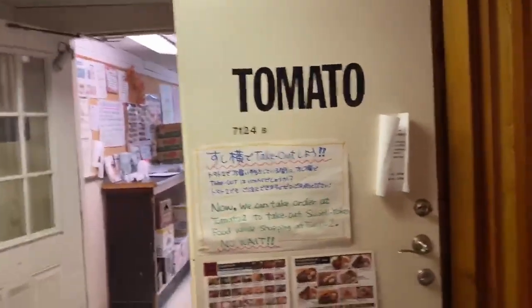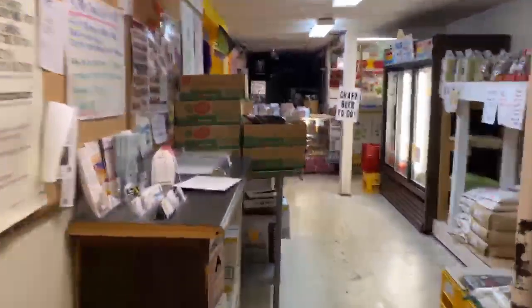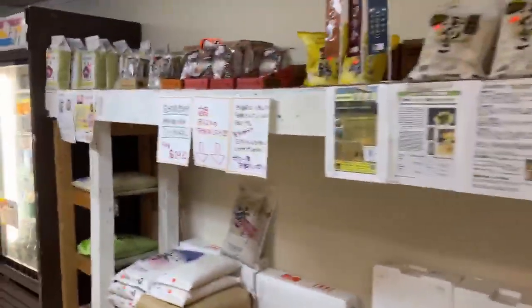Hi guys, this is Tomato 2, right by Sushi Yoko. Here's the schedule and I'm gonna show you a few things that we have in here. This is what it looks like. We also have rice over here and ramen — a sale is also going on.